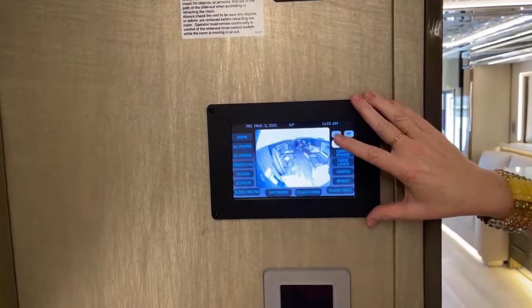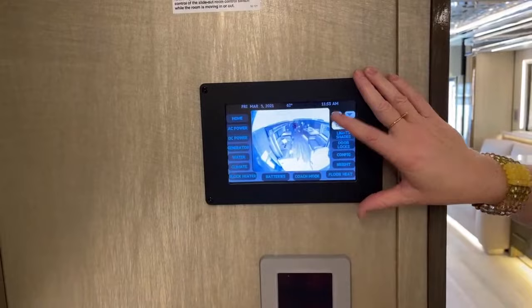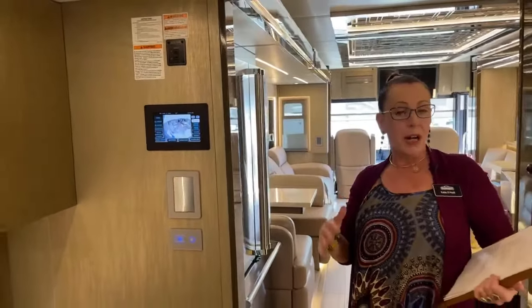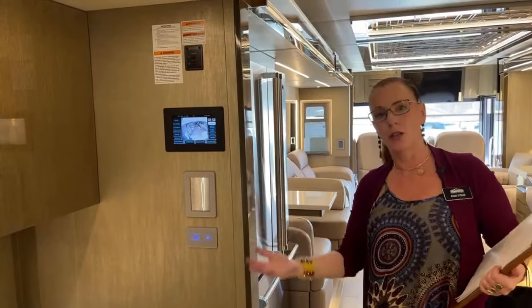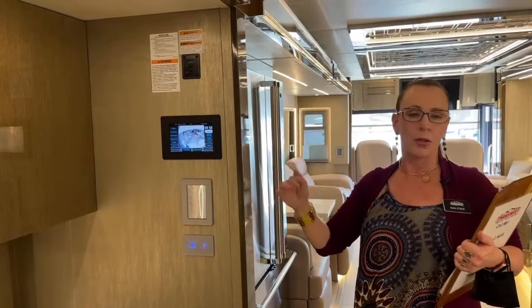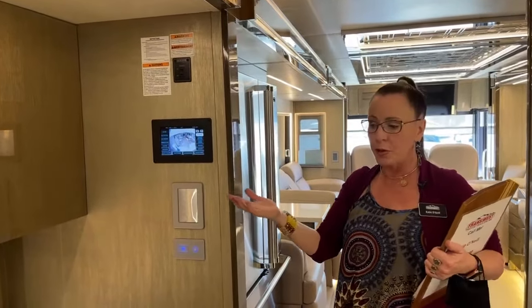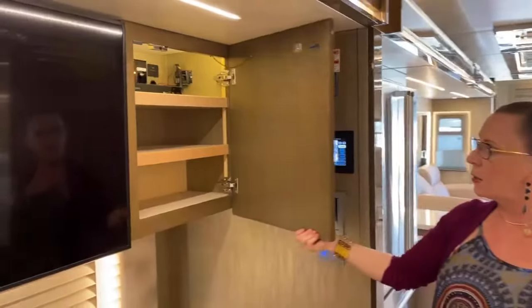The MyRosi app will also allow you to do a lot of this monitoring when you're away from the coach. For instance, if you wanted to get ready, you could set your coach — as long as it has a wifi connection — to be cooled off and ready for you. When you get there to load the coach, instead of having to start the generator and turn on the air conditioners, you can set this RV to automatically kickstart that generator and get everything cooled and prepped so you're ready to go.